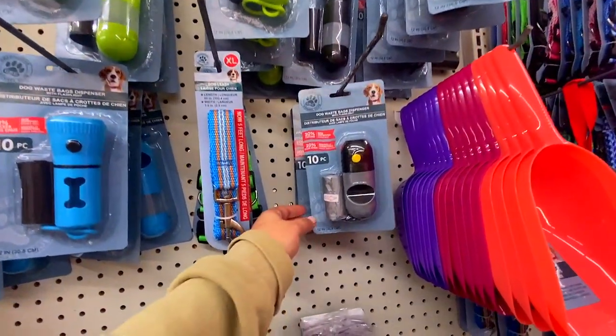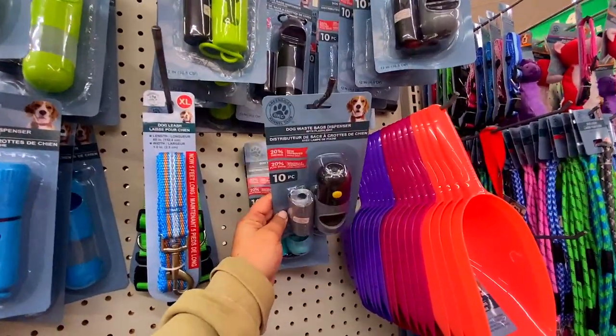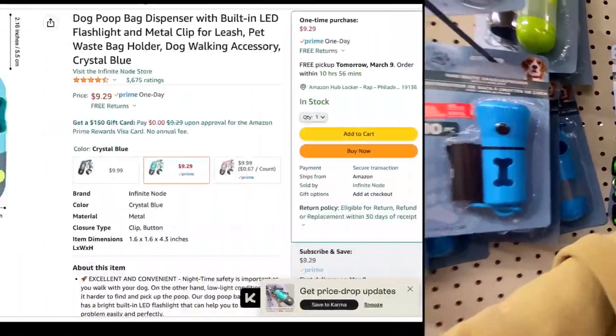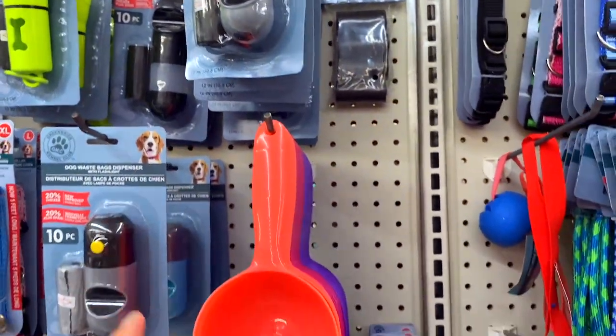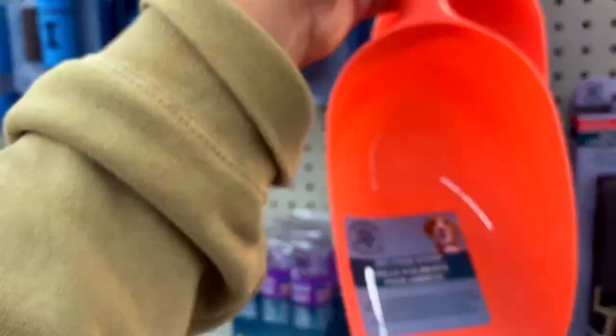They have several versions including one on a carabiner and a standalone flashlight too. You can find an almost identical one on Amazon for ten dollars, so Dollar Tree has a great price — you should definitely buy that.